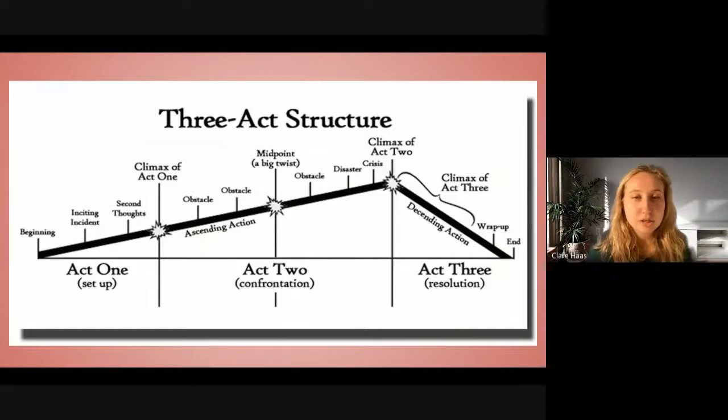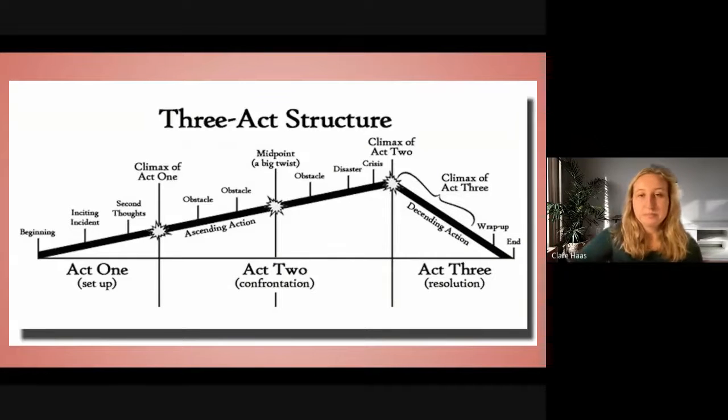I want to talk about three-act structure, and whether it's actually reliable and resonant with every film. I'm comparing Mean Girls to illustrate three-act structure. In Act 1 of Mean Girls, you have the setup of the world: Katie arrives at her first day of high school. She meets Janice and Damien, who break down the different cliques in school and specify the significance of the Plastics. So Katie is your character who's introduced to this world — she's new to it, she asks all the audience's questions, and then she sees the cliques in the high school and the Plastics, who are the main antagonists.